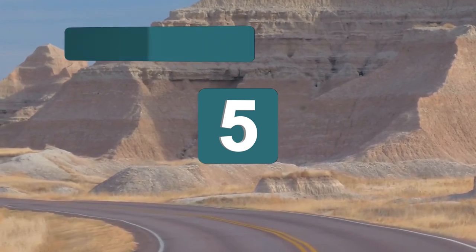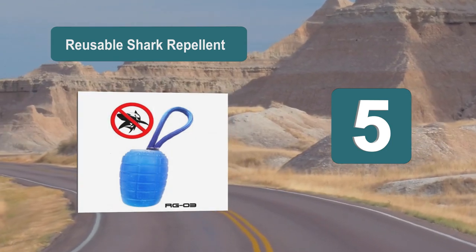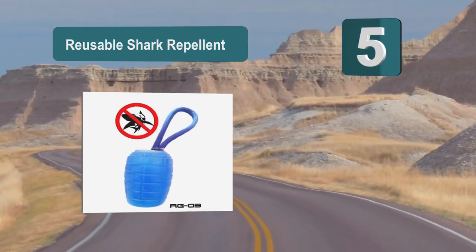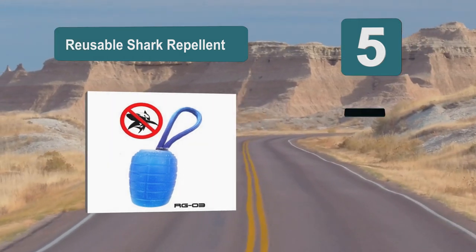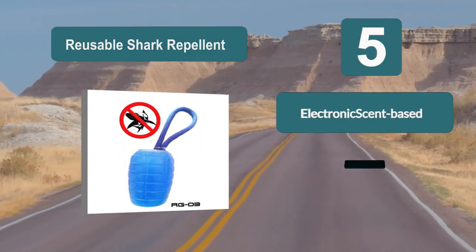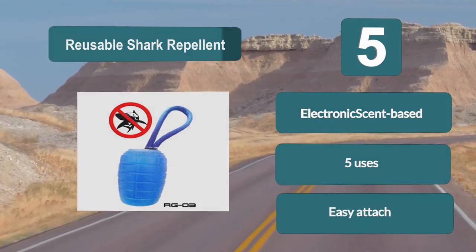Number 5: Reusable Shark Repellent. You attach this to your wetsuit or life jacket. Once in the water, the grenade will let off a scent which is undetectable to humans, but which irritates the gills of sharks. The smell will also strike fear into the heart of a shark and will deter them from coming close to you. This repellent is good for 5 separate uses in the water.